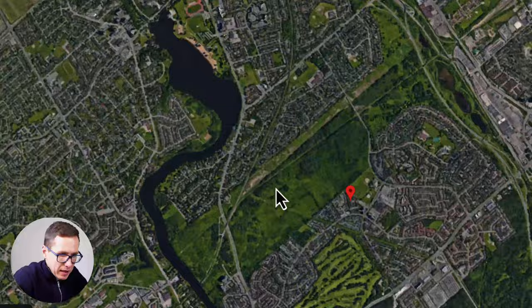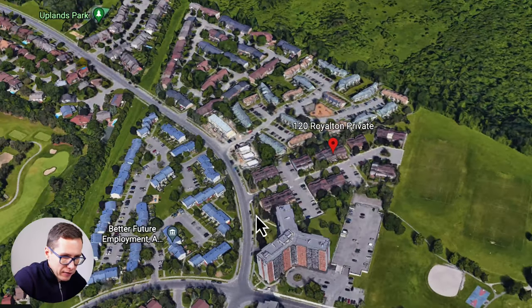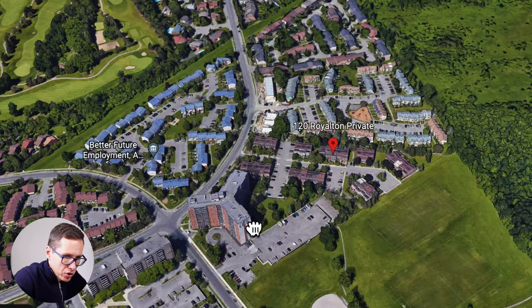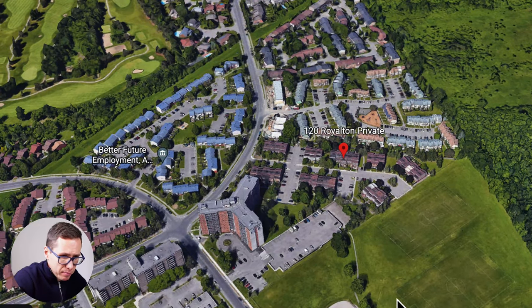We're jumping from downtown Centretown to Hunt Club, where 120 Royalton Para Private is located. The top-down view of the surrounding area shows some green space, parks, a golf course to the left, and some high-rise condo buildings nearby with parking. You're located right here with road access nearby.